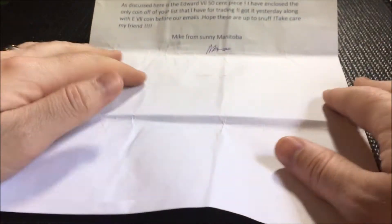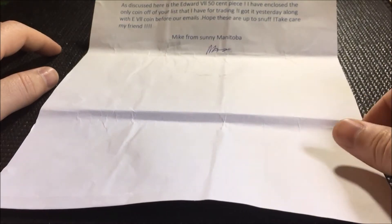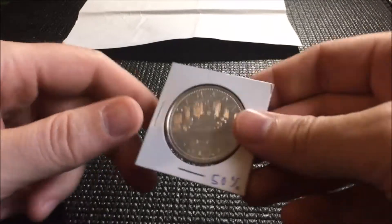Mike, thanks a lot buddy — you didn't have to throw in that extra piece, you really didn't. I appreciate it. You're a pleasure to deal with, everything went smooth, and you're just a very helpful, good guy. I really appreciate your time and your help with this. It was a fun trade, and I'm going to show the piece that he threw in as a bonus.